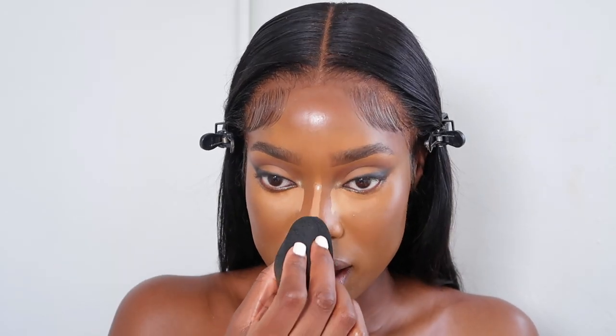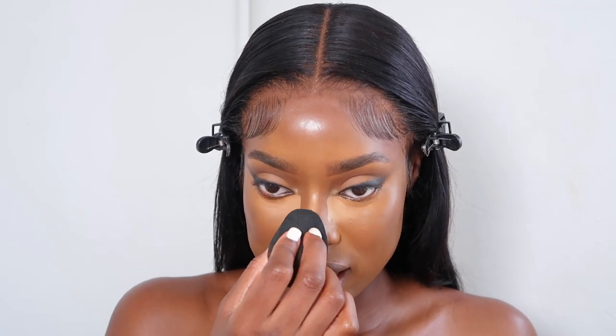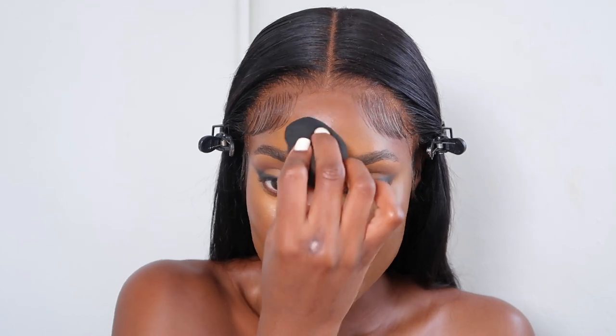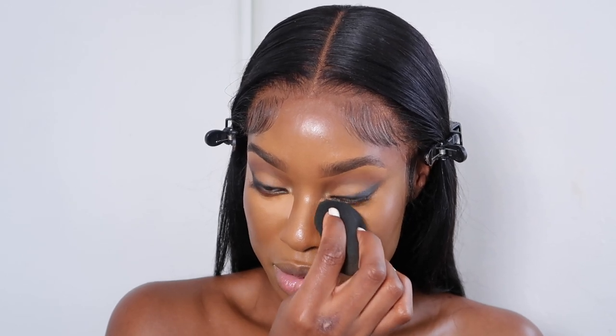I blend out my nose first and I like to take the product upwards into my forehead as well. Then I start directly in my inner corner and blend outwards. I apply the lighter concealer here because I know I'm going to blend it outwards anyway — it will eventually distribute to the rest of the under-eye area.